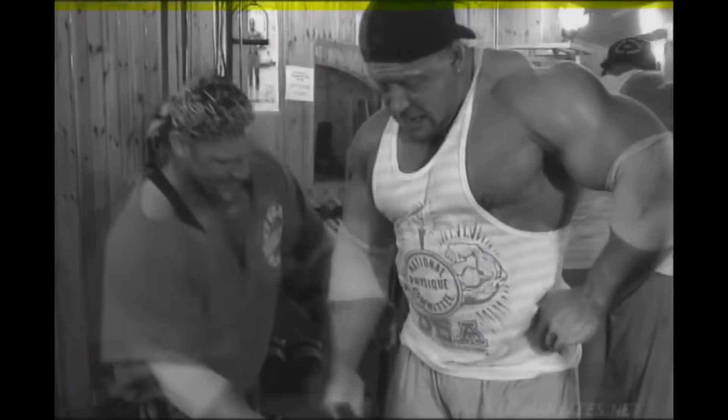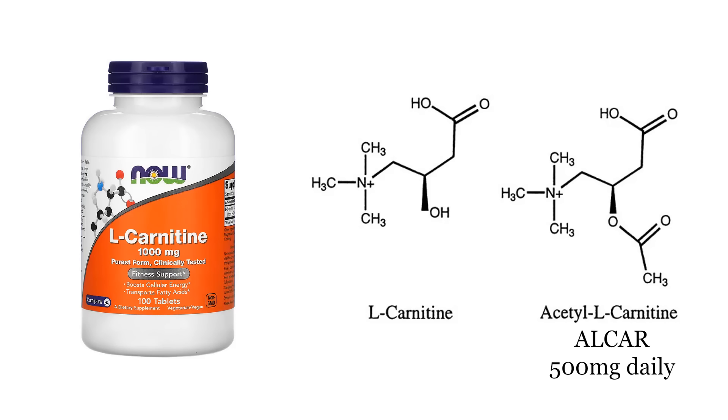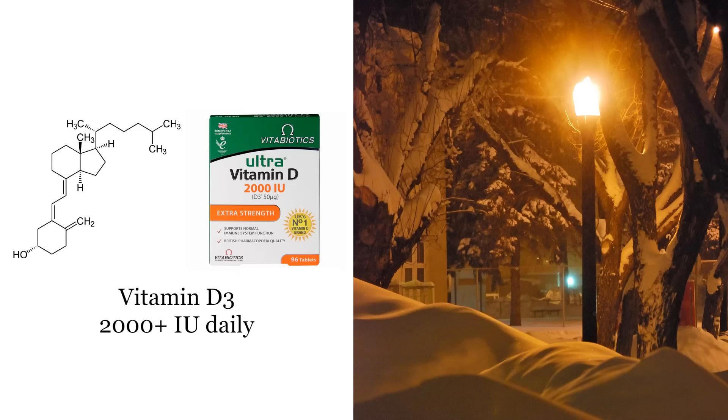Now I'll get into the supplements you can take to increase androgen receptor expression. First is L-carnitine, which is basically a type of amino acid your body produces naturally, and you can also get it from red meat or especially from supplements. The best time to take it is just after a workout to increase androgen receptor density. I take acetyl-L-carnitine (ALCAR) at a dose of 500 milligrams per day.